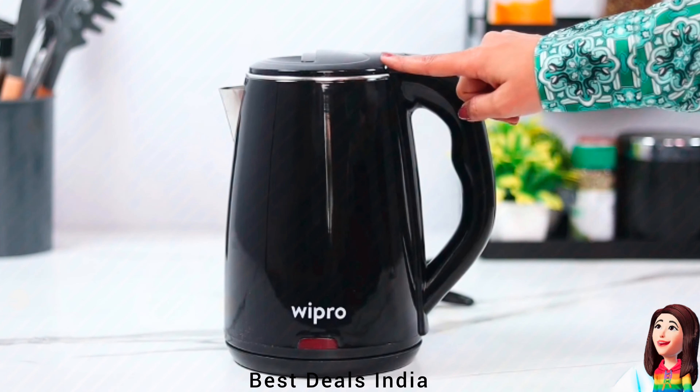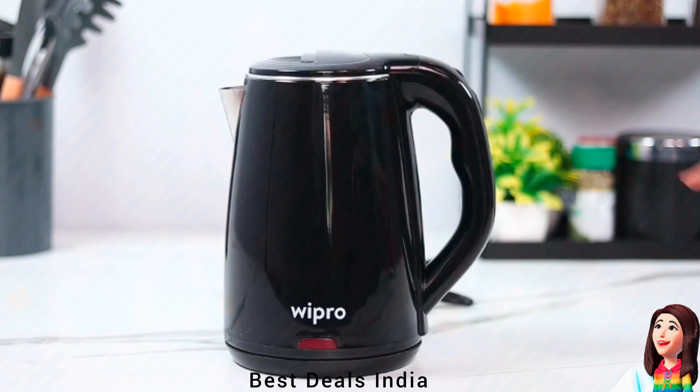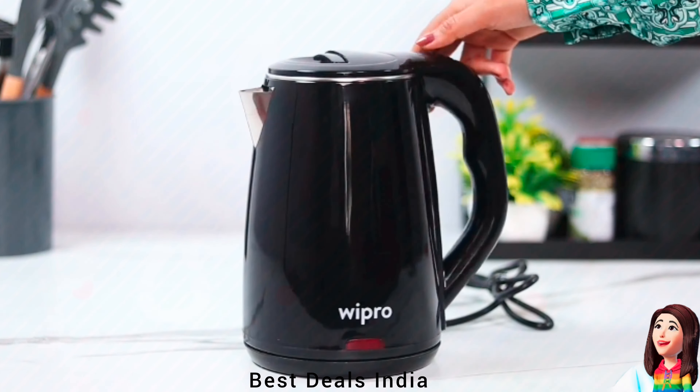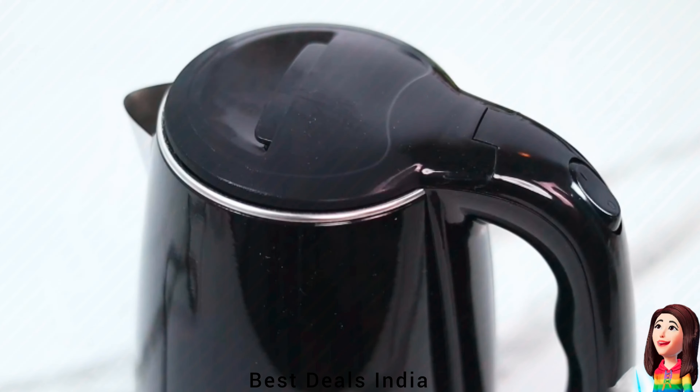7. Electric Kettle. With cool-touch function enabled by double-layer protection, crafted from food-grade stainless steel. Product link is given in the seventh link.